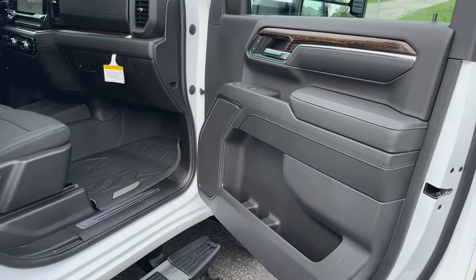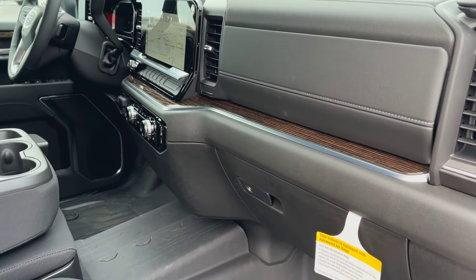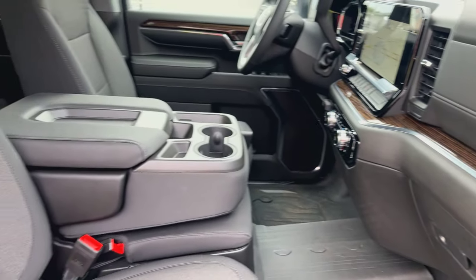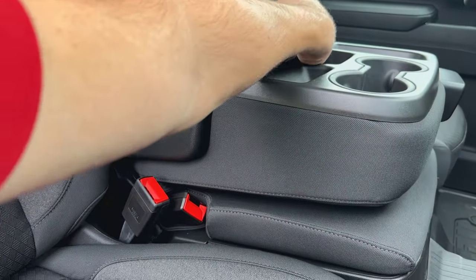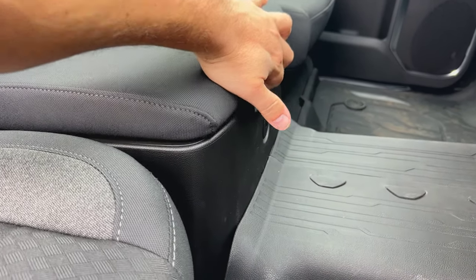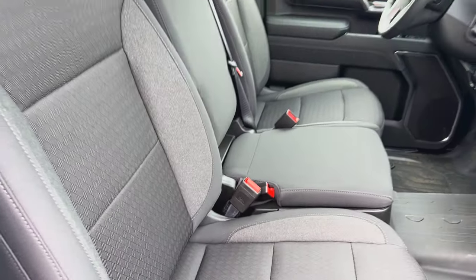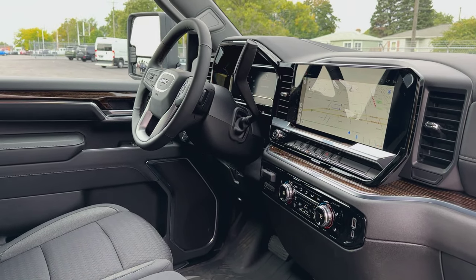Looking inside the interior, you get a jet black interior with a nice wood grain. On the passenger side, we actually have two glove boxes for some nice storage. This one being the SLE package does have the bench seat, which gives us some storage in the middle. You can also flip up the bench and get a nice locking storage with an old-fashioned key lock — really nice if you've got valuables or carry a pistol, that type of thing.